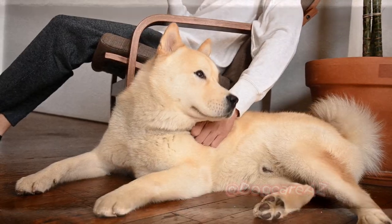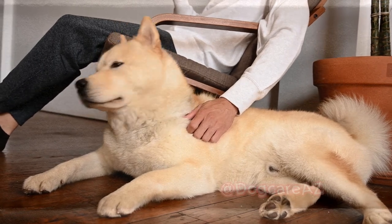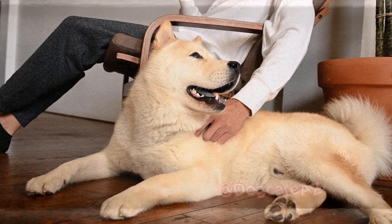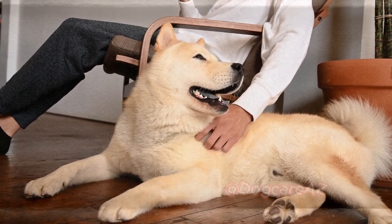Regular brushing is another crucial aspect of dental care for dogs. While it may seem like a challenging task at first, with patience and practice, it can become a positive experience for both you and your furry companion.